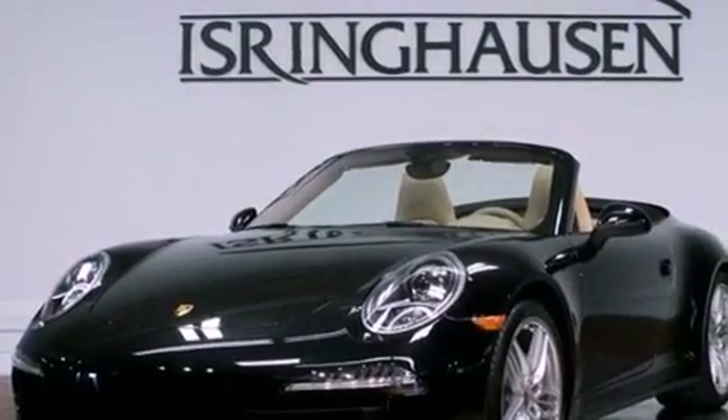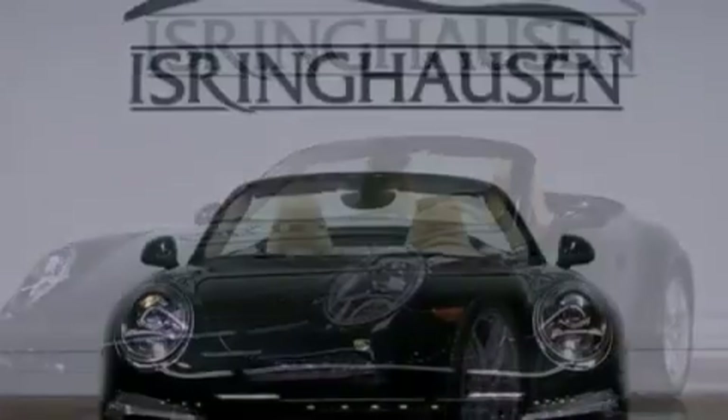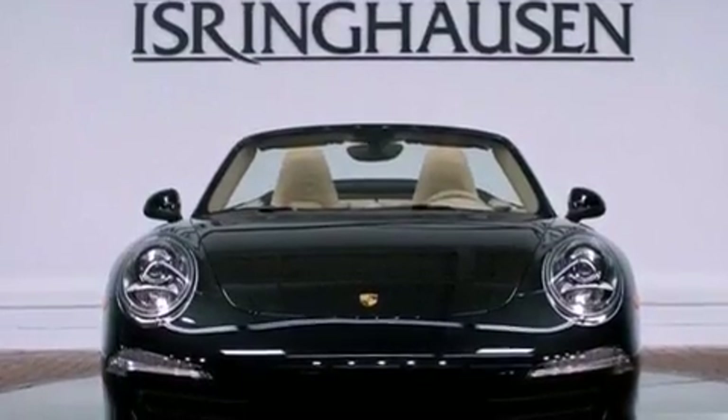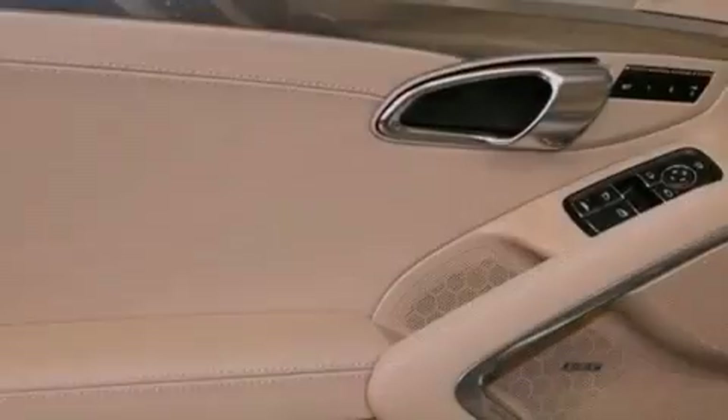A navigation system, cornering lights, a DVD player, a premium audio system, aluminum wheels, and traction control and stability control systems.